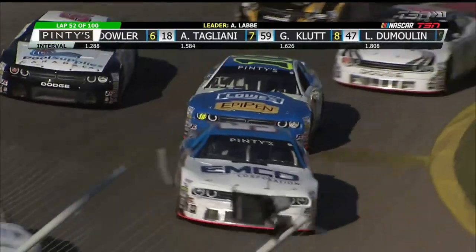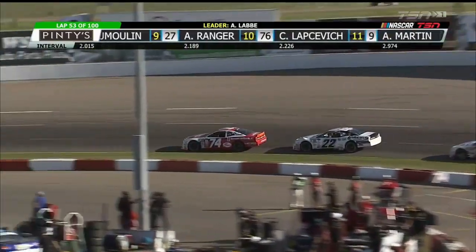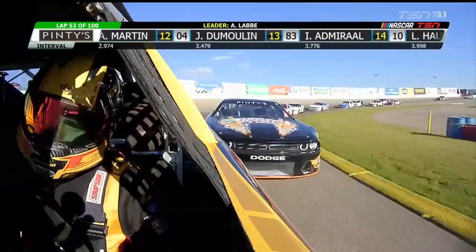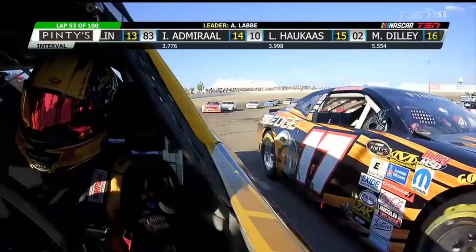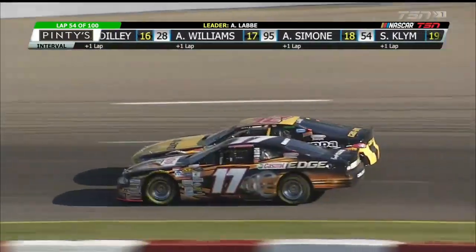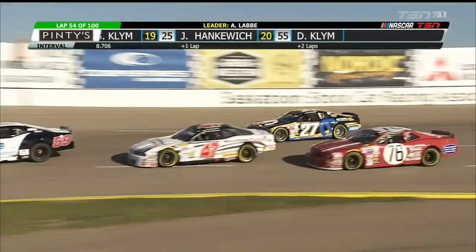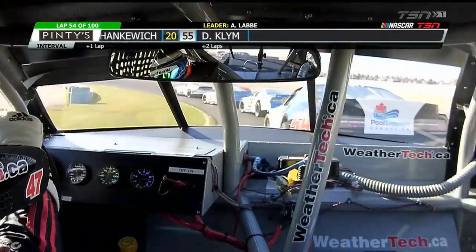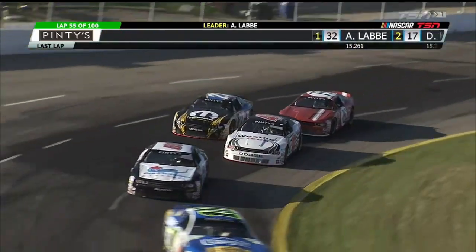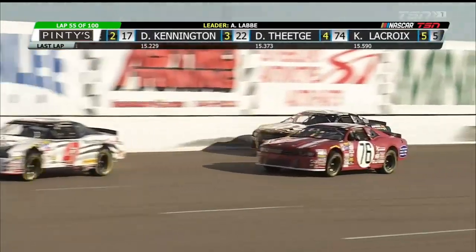Andrew Ranger in the Mopar Dodge on the outside. They are two-by-two, two rows deep — Tagliani and Klute side-by-side, L.P. Dumoulin and now Caden Lapsovich and Ranger side-by-side racing. Now nose-to-tail at the front of the field — a little wiggle out of the 32 of Alex LeBay, and the 17 Castrol Edge Dodge of DJ Kennington is able to pin it down to the inside. Door handle-to-door handle, with a little contact between Dumoulin and Klute. Kennington is looking for his first win since 2013. L.P. Dumoulin, driving the WeatherTech number 47, has been successful here in the past but is searching for his first win since 2014.